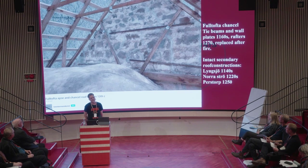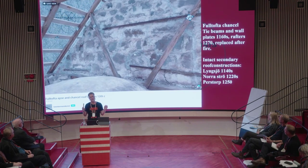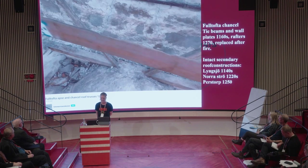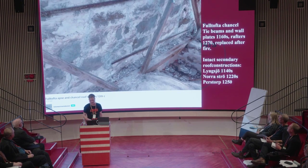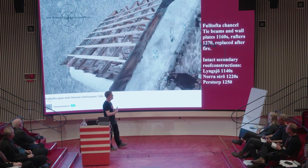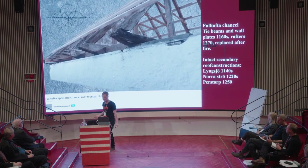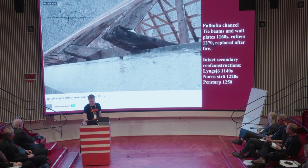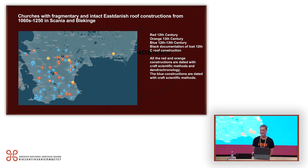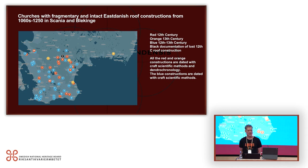In some of the intact roof constructions, the tie beams have been cut off when the vaults were made, so they may not be as intact as some from medieval Sweden. In three of these churches it is not the original roof construction but one built after a devastating fire. To get a more general view of the carpentry art from that time, I also use the more fragmentary roof constructions, and I have about 65 of them from the medieval Diocese of Lund.